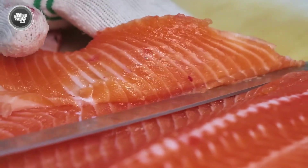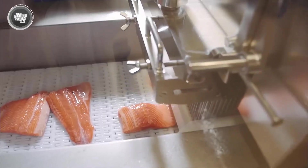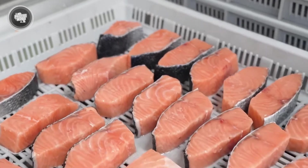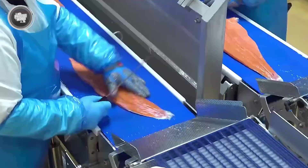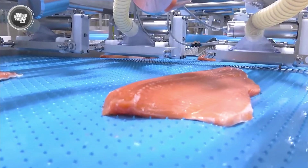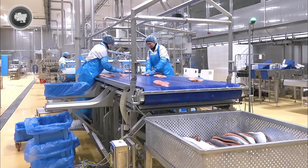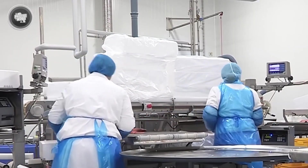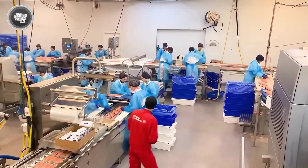Before the salmon fillets move to packaging, they go through one last stage: trimming and inspection. Even with high-tech machines handling most of the work, human expertise is still essential. Workers carefully check each fillet looking for any remaining imperfections. Excess edges are trimmed to create a uniform shape, ensuring that every fillet meets industry standards. This step isn't just about appearance—trimming helps maintain consistent texture and cooking quality, making sure that the final product looks as good as it tastes. Once the trimming is complete, the fillets go through one last quality check. Any fillet that doesn't meet the required standards is either reworked or used for different salmon products. By the time this stage is done, only the best quality fillets move forward, ready for the final step.